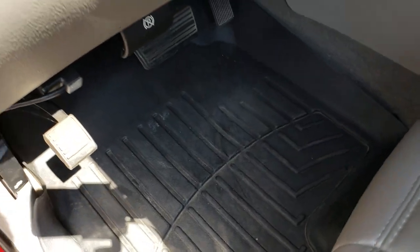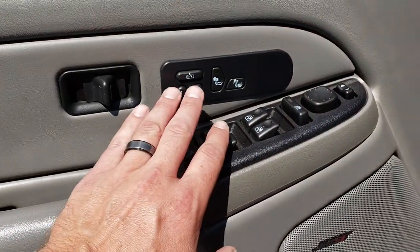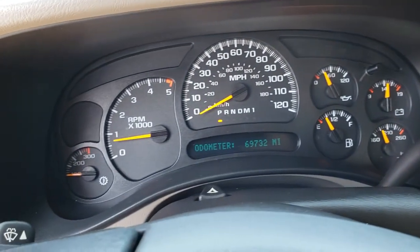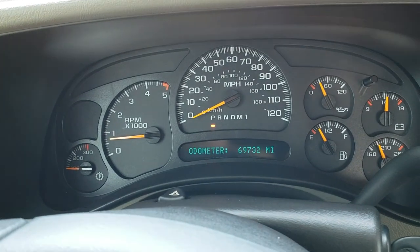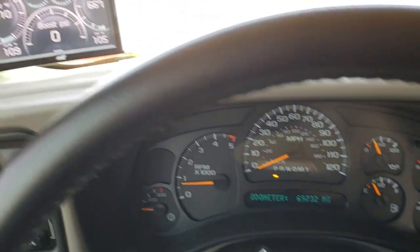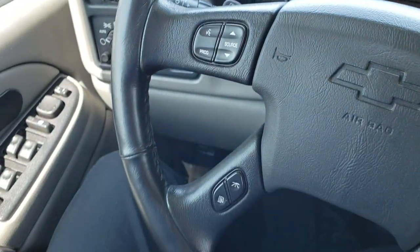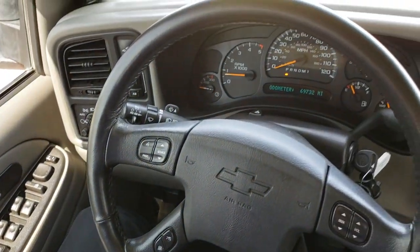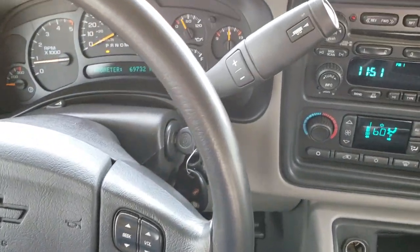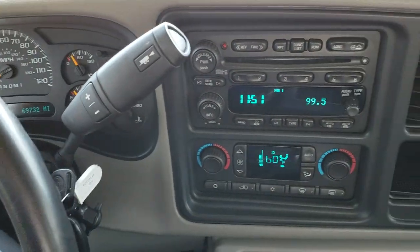We have WeatherTech floor mats throughout, auto headlamps, power windows, power locks, power mirrors, memory driver seat, and Bose sound. This truck has 69,732 miles. The instrument cluster is very nice and clean, and it does have an Edge programmer on it. It has a leather-wrapped multifunction steering wheel in really nice shape. This one has the six-speed automatic Allison transmission with the manual tap shift option, a six-disc CD changer, and dual climate control. Up here you have your compass and temp, and the headliner is in really nice clean condition.